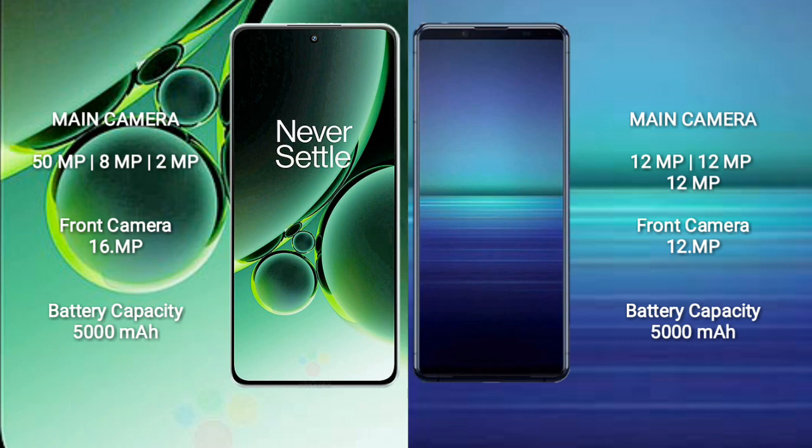OnePlus Nord 3 features a triple rear camera setup: 50MP, 8MP, and 2MP, with a 16MP front camera. Sony Xperia 1 Mark 4 also features a triple rear camera setup: 12MP, 12MP, and 12MP, with a 12MP front camera.